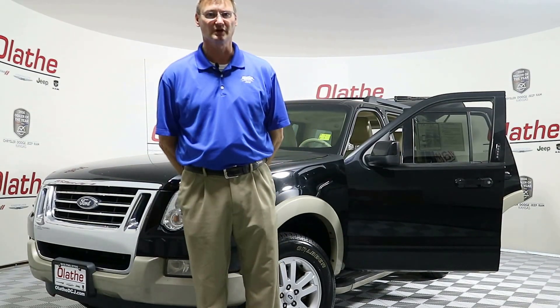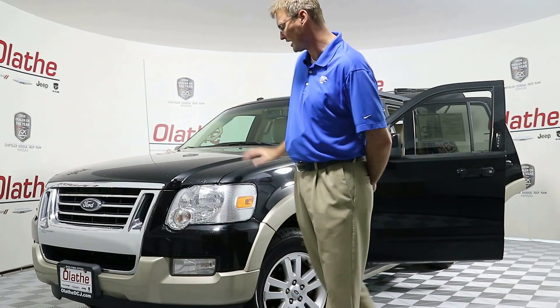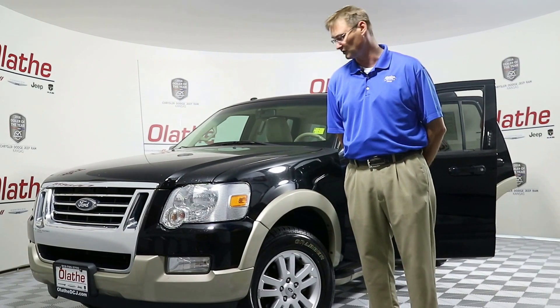Hello everyone, Ed Quackamish here at Aletha Dodge, your 2016 Dealer of the Year. Today I have a black 2010 Ford Explorer Eddie Bauer 4x4 edition.